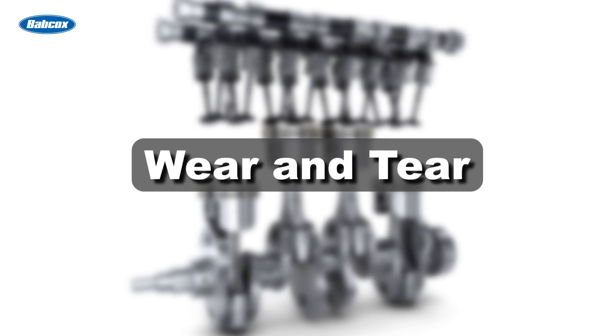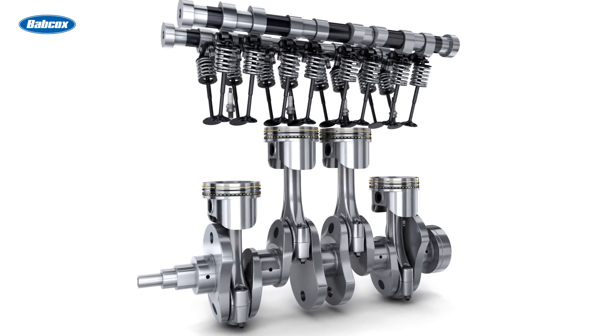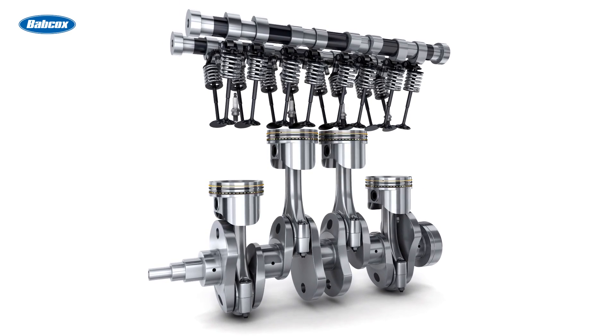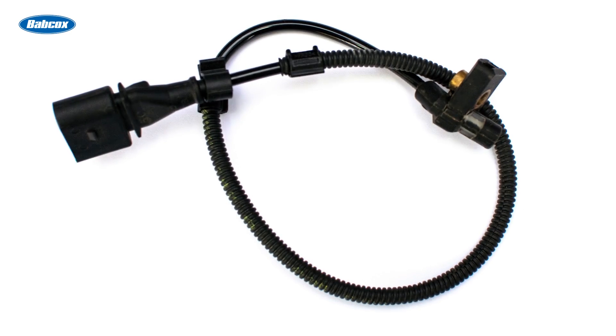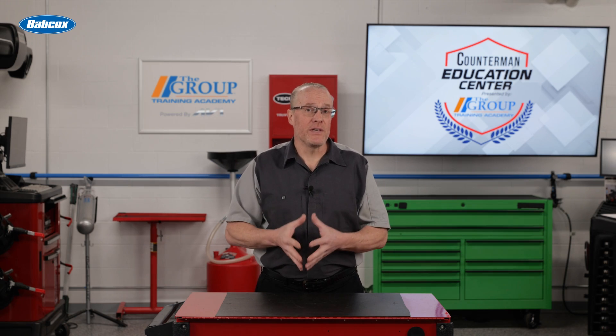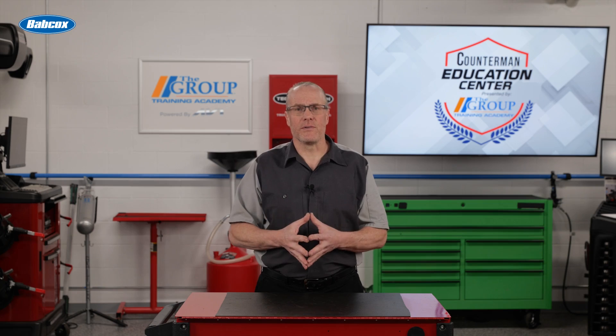Wear and tear. As the timing chain wears, it can change the timing of the camshaft and crankshaft. The change in timing is sensed by the camshaft and crankshaft position sensors. This can cause codes that indicate a correlation or synchronization problem with the engine position sensors.